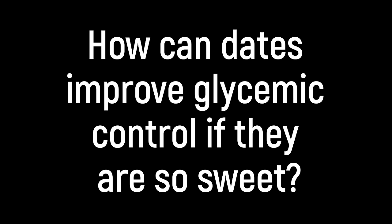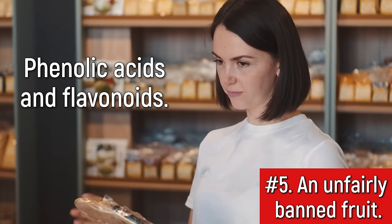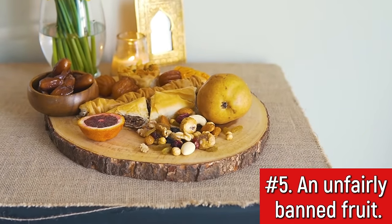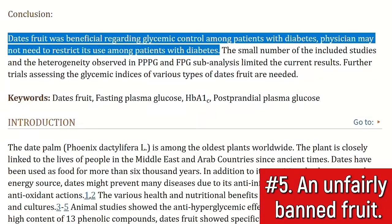Now the big question is, how can dates improve glycemic control if they are so sweet? Well, the secret is the high phenolic acids and flavonoids content of these fruits. The antioxidant and anti-inflammatory properties these fruits possess have been shown to have significant benefits when it comes to managing blood sugar levels. This effect is so noticeable that even this study calls out doctors and tells them to stop restricting this food for diabetes patients.